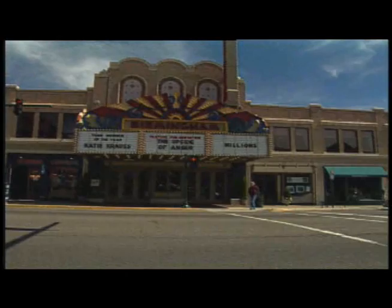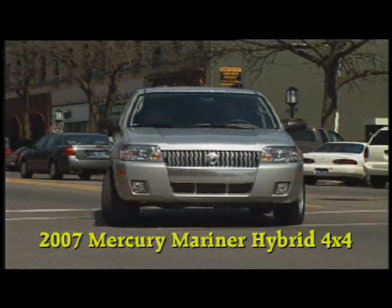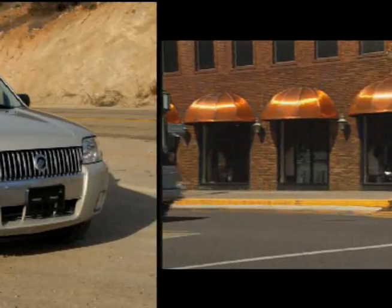This is the Mercury Mariner, which I tested off-road in Southern California's mountains and desert. It's a great combination of utility, comfort, off-road competence, and gas mileage near 30.